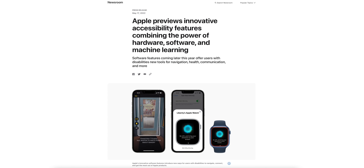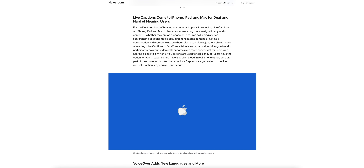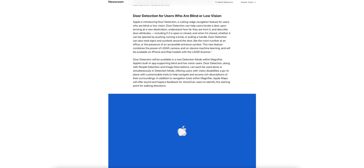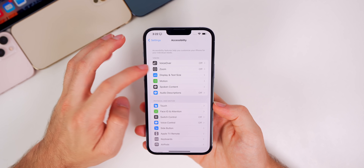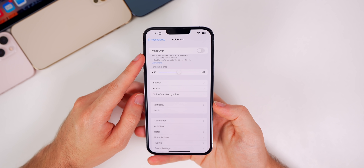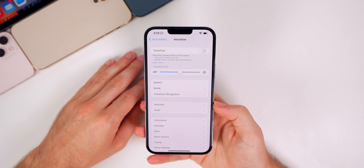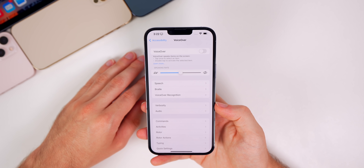Speaking of accessibility, Apple also just revealed new features coming later this year to the iPhone and Apple Watch related to accessibility — I'll be covering those in a separate video. Apple seems to be making a bigger push towards accessibility features this year than any other year. This update also fixes a bug relating to the keyboard when using VoiceOver, so if you had any issues with VoiceOver specifically with the keyboard, that could very well be fixed here in 15.6 beta 1.